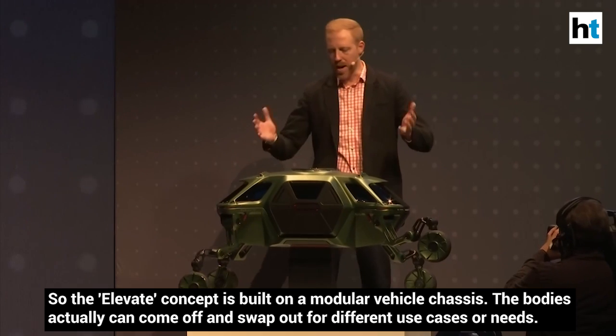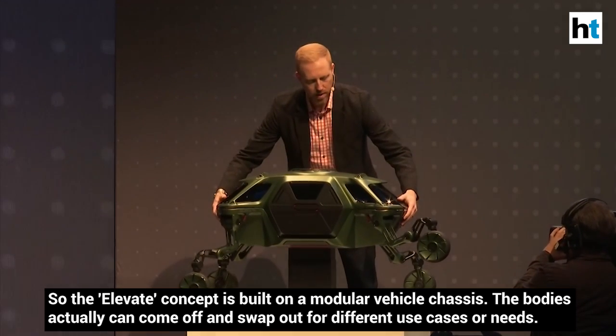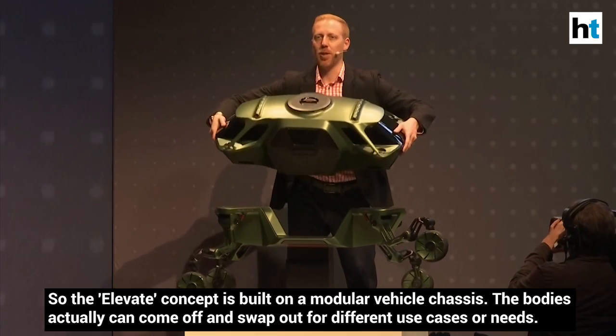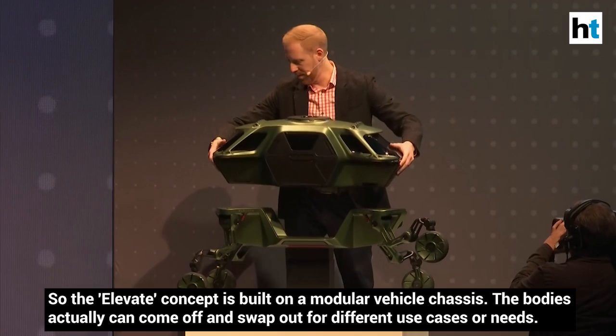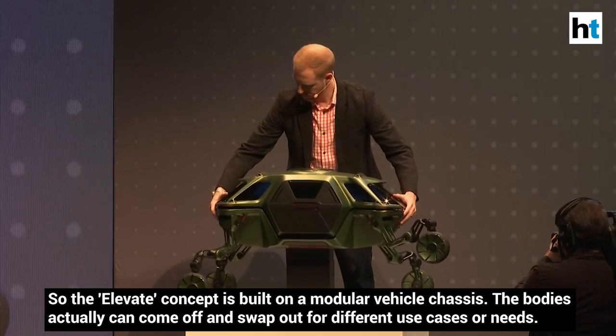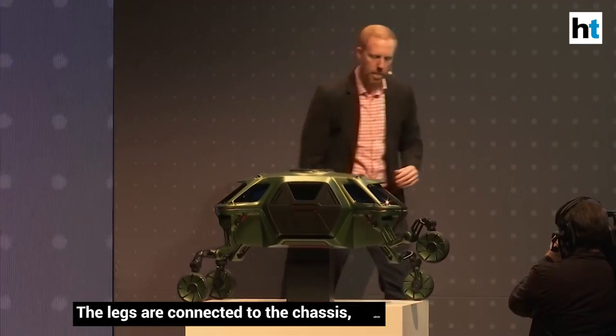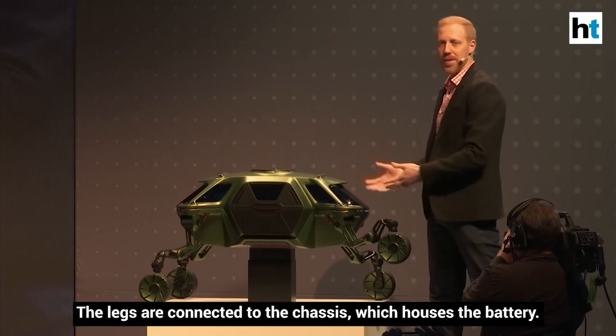The Elevate concept is built on a modular vehicle chassis. The bodies can come off and swap out for different use cases or needs. The legs are connected to the chassis, which houses the battery.